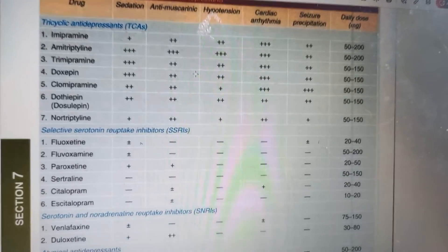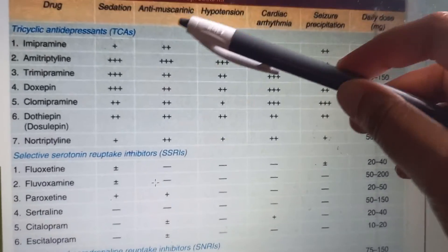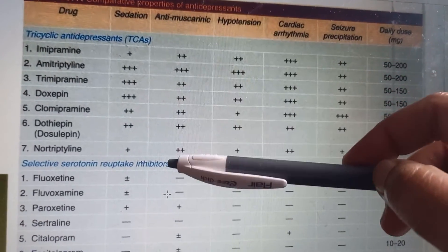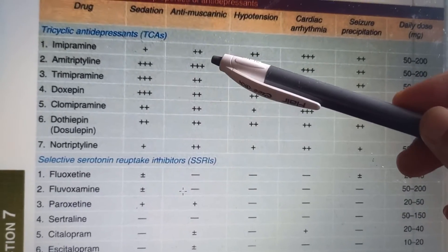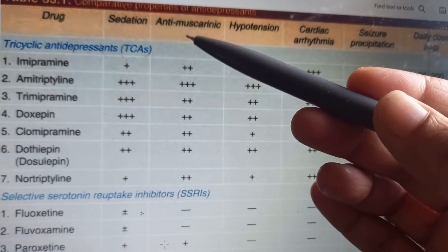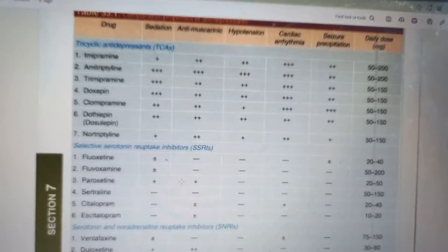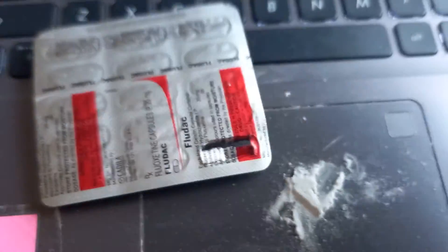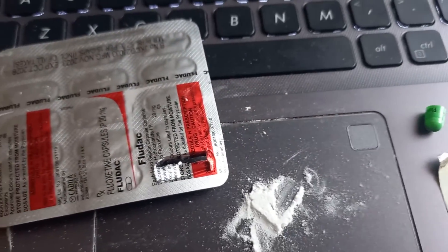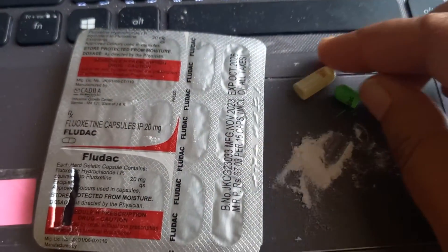Anti-cholinergic effects cause dry mouth, constipation, epigastric irritation, urine retention, blurred vision, and palpitation - these are caused by TCAs and not much by SSRIs. So that's all you need to write in the exam if they ask about SSRIs. So bye bye to this capsule - Fludac or Fluoxetine 20mg. Bye bye SSRI!